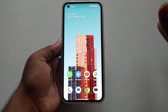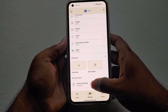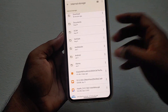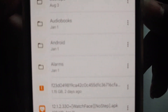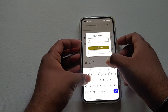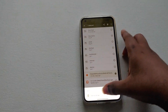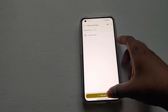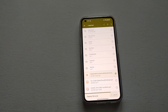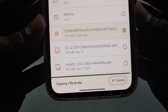I will now show you how to flash the Android 13 beta on the Nothing Phone One. Make sure you are on version 1.1.7 first — this is for the global variant only. Open the Files app, go to internal storage, download the file from the link in the description. After downloading, go to internal storage, create a new folder named OTA, and paste the downloaded file into it. Make sure to take a proper backup first — I am not responsible for anything that happens to your device.